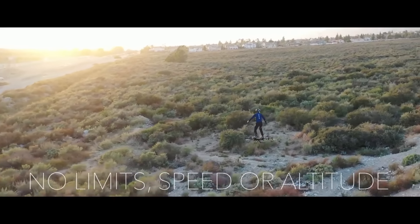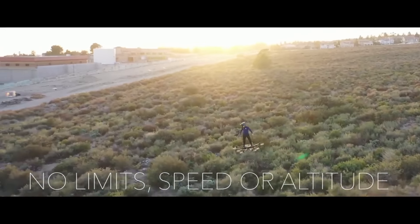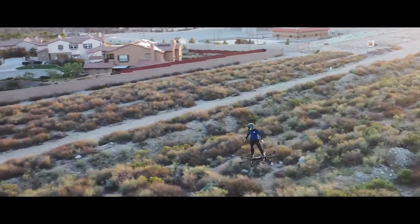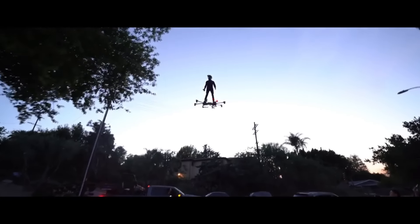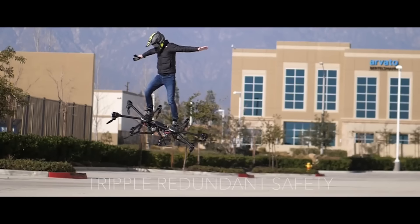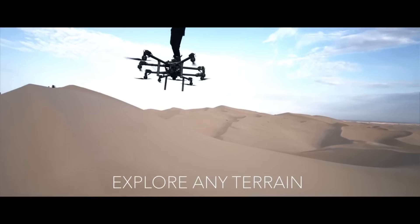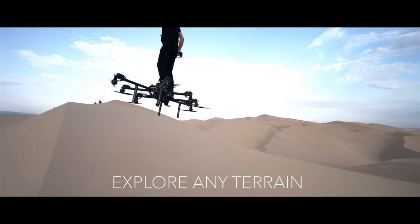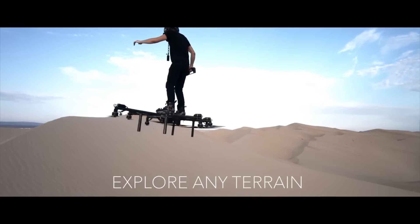The Sky Surfer Aircraft is the most compact personal aircraft currently in production, fitting neatly into a carry-on bag. An electric vertical takeoff and landing vehicle, the Sky Surfer Aircraft can transport passengers weighing up to 500 pounds. Stability and maneuverability are provided by its eight propellers, and it has a battery life of up to 20 minutes. The aircraft's smart controller makes it easy to change the plane's speed, altitude, and heading.